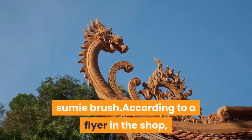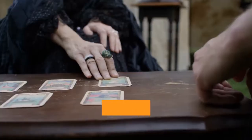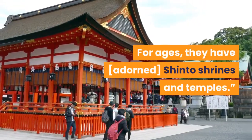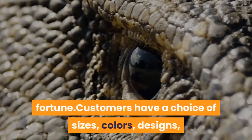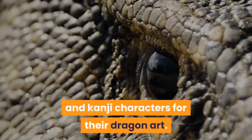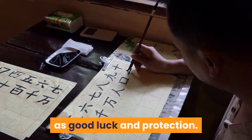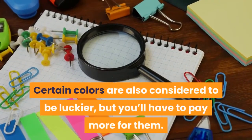According to a flyer in the shop, dragons are considered to be similar to guardian angels. They are talismans against evil and bring good luck. For ages, they have adorned Shinto shrines and temples. Pictures of dragons are supposed to bring the same good fortune. Customers have a choice of sizes, colors, designs, and kanji characters for their dragon art. Kanji is a type of Japanese writing that uses Chinese characters with different meanings such as good luck and protection. Certain colors are also considered to be luckier, but you'll have to pay more for them.